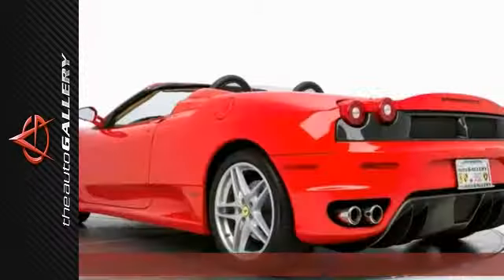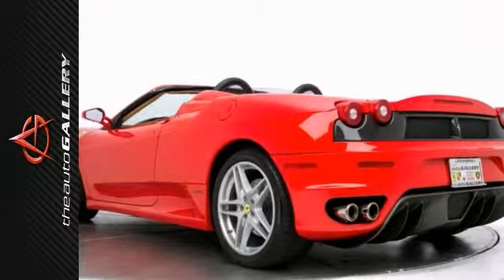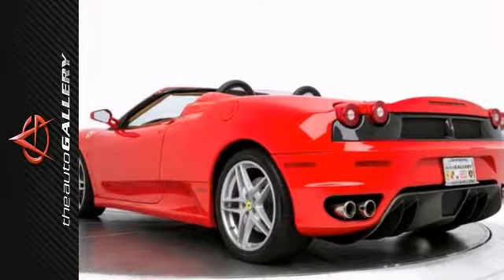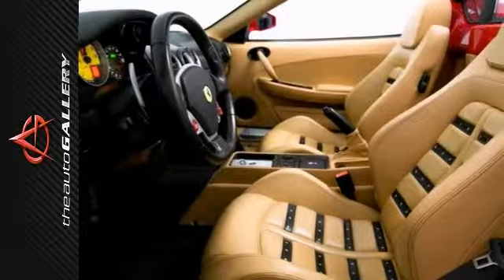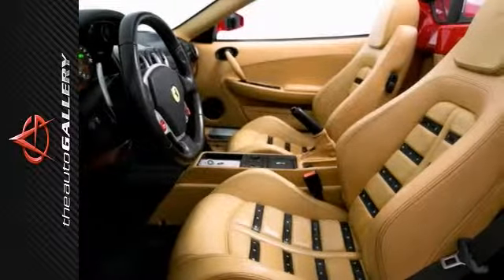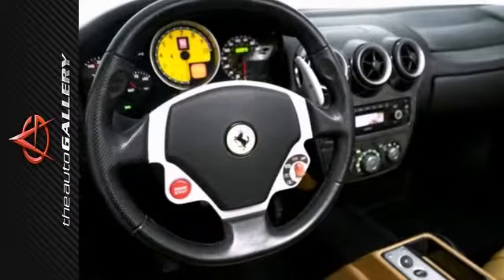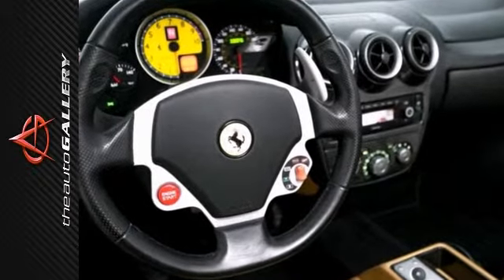The Auto Gallery is thrilled to offer for sale this remarkable 2007 Ferrari F430 Spyder. Finished in a Rosso Corsa red exterior and beige Daytona style interior with black leather stripes, this 430 is simply one of a kind. The previous owner of this 430 Spyder has put on a mere 32,870 miles, keeping it in excellent condition.